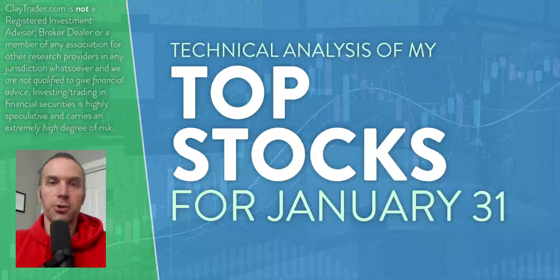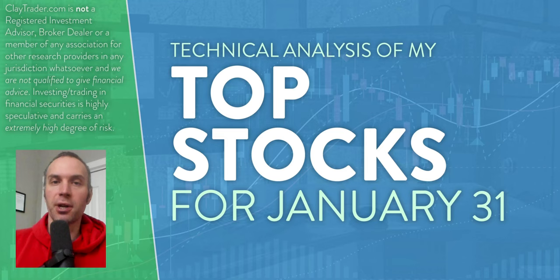Hey, it's Clay at ClayTrader.com. This is my top 10 stocks as we head into Wednesday, January 31st. This will be a technical analysis breakdown. So if you are someone that uses charts within your trading, or maybe you're just interested in learning more about charts and how they can be used as a tool to help make good decisions as a trader, this will be a video for you.